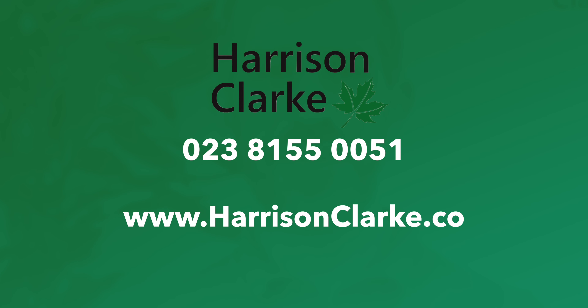We recommend that only RICS Chartered Building Surveyors should complete residential surveys, as they have undergone years of training in the construction of properties and are best placed to advise on their condition. You should choose a surveyor based on personal recommendations or perhaps Google or Trustpilot reviews. Be wary of a surveyor suggested by the selling agent, as the agent may have a vested interest such as a referral fee which ultimately you will end up paying. At Harrison Clark, we have a team of specialist chartered building surveyors who can help you make your house buying dreams a reality. They can be reached on 023 81 5500 51 and look forward to taking your call.